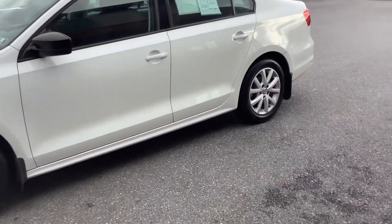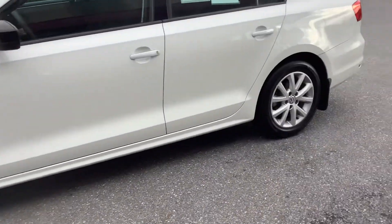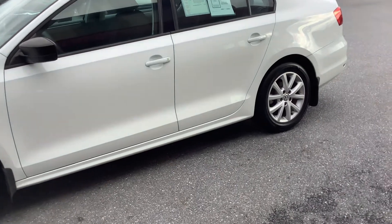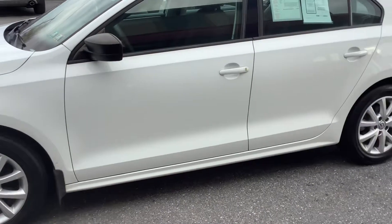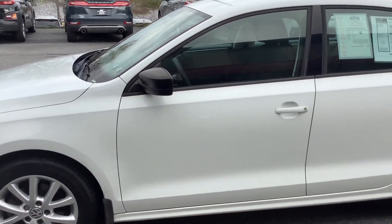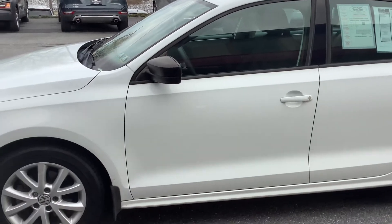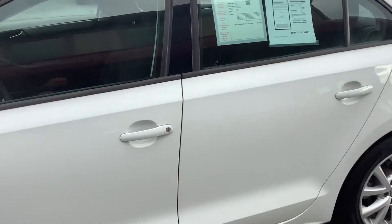Volkswagen is known for their handling characteristics, and these cars drive super nice — handle corners well. Very safe with great safety ratings every year. To recap: it's a 2015 Jetta SE package with heated seats, satellite radio, and 41,000 miles, right here at Rocky Ridge Auto, 480 North Redding Road, Ephrata, PA 17522. Give us a call first to make sure it's available at 717-733-8985. Thanks for watching, and we'll see you soon!